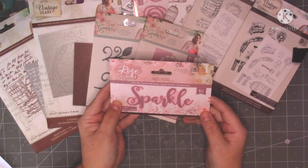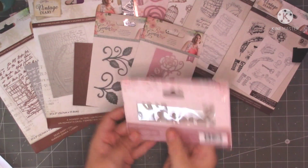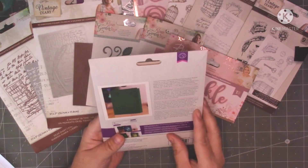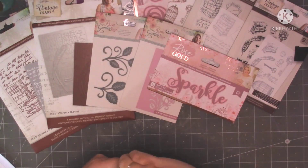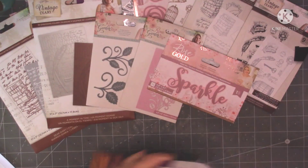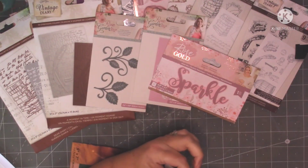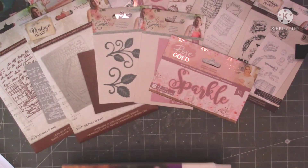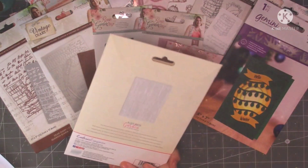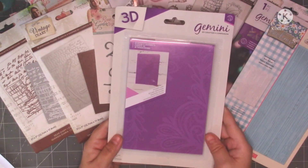I've got this one which is the Signature Collection again and it's just the word Sparkle — look how big that die is, it's a really lovely die. I've got that for when I do my next furry journal. I've got this Snowflakes and Kisses embossing folder — it's just a snowflake 3D embossing folder that will go in my Christmas stash for next year, I might even use that on my winter project. Then I've got another embossing folder which is just like a wood grain, that was only a pound or something like that. And then I've got this one which is called Ornate Lace, that's another 3D embossing folder.